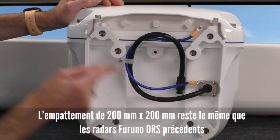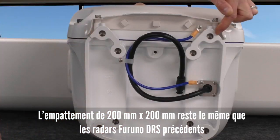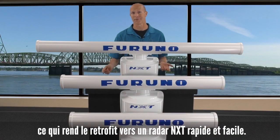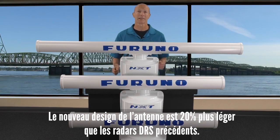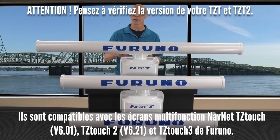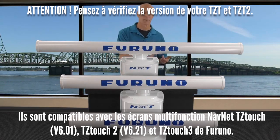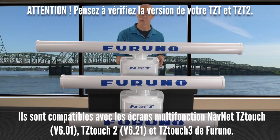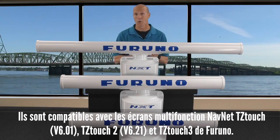The 200mm by 200mm mounting pattern remains the same as previous Furuno DRS radars, making upgrading to one of these new NXT gearboxes fast and easy. The new gearbox configuration is 20% lighter than previous DRS radars. If you're hooking up a DRS-12A NXT or 25A NXT to your NavNet TZ Touch, make sure you have version 6.01 software. For TZ Touch 2, you need version 6.21 software. Both units also work with the brand new TZ Touch 3 MFDs.